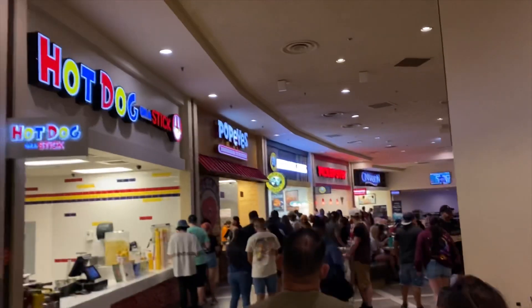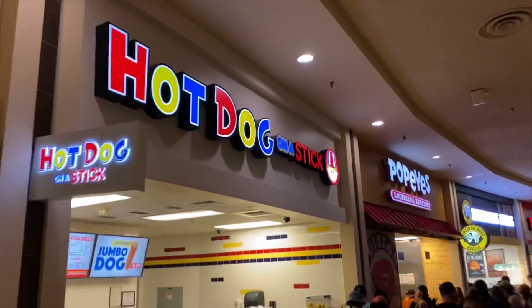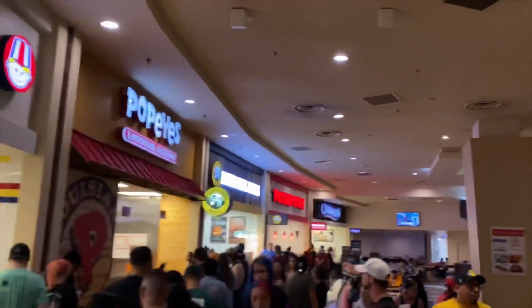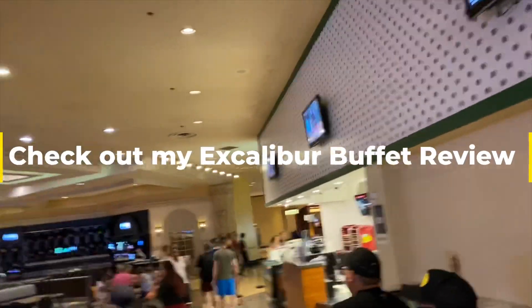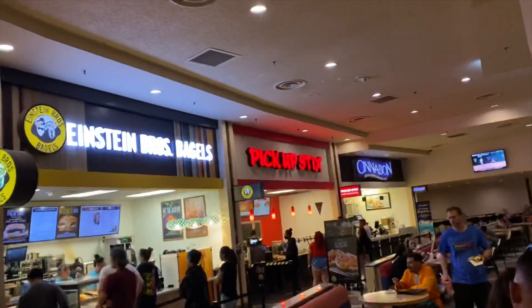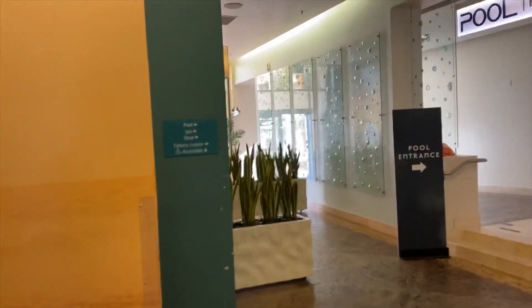You definitely have a lot of options. My favorite thing at the Excalibur was the buffet, and I did make a review on that as well — you can check out that link. The buffet is definitely worth it. Alright, so now let's go check out the pool area.